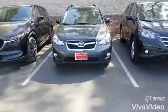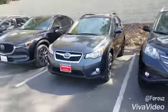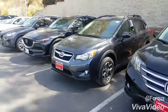Hi, Lori Fris here at Capistrano Mazda. Thank you very much for your interest in our Subaru right here. Let's take a look at it together — this is the crystal black Subaru Crosstrek that we talked about.